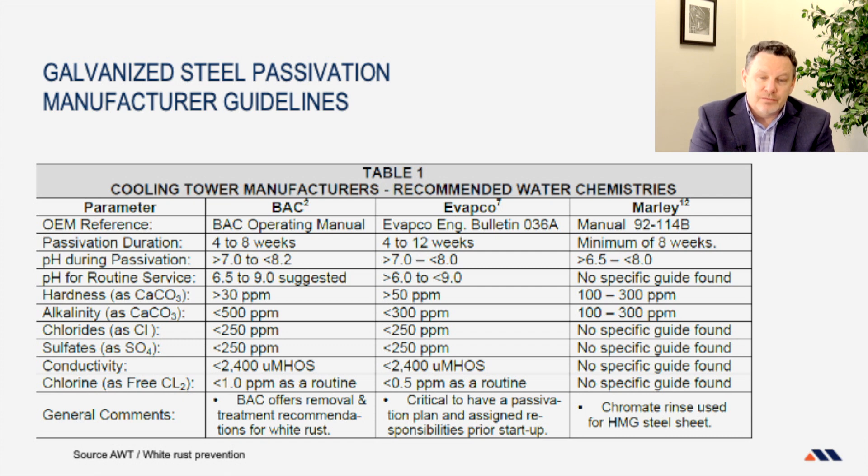In this table — sourced from AWT again — these are the recommendations from three of the most common manufacturers of galvanized cooling towers. The galvanized recommendations are different from each manufacturer. You have variations from a four-week passivation period to 12 weeks, ranges of pH that vary, and hardness levels that vary. It's exceedingly important to look at your manufacturer's recommendations so that you keep your guarantee and warranty. This is one of the first things that a lot of customers get in trouble with — they don't follow the recommendations and they lose the warranty.